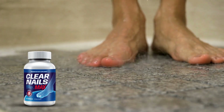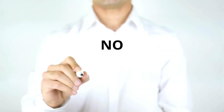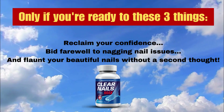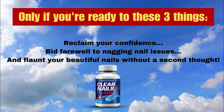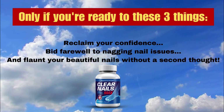Clear Nails Max has become one of the top-selling products on the market today because it is made from all-natural ingredients and has no side effects. In under a minute, you can unlock the door to improved nail health — but only if you're ready to reclaim your confidence, bid farewell to nagging nail issues, and flaunt your beautiful nails without a second thought.